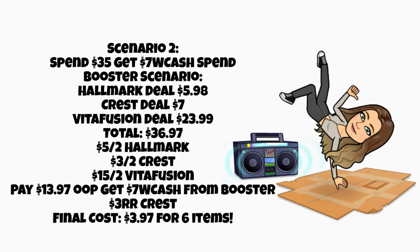Scenario number two: again, a spin 35, get $7 booster. You could grab the Hallmark deal, the Crest deal, and the Vitafusion deal — you're only a little over the $35 mark at $36.97. Use a $5 off two Hallmark digital if you have it, $3 off two Crest, and $15 off two Vitafusion. You'd pay $13.97 out of pocket — use manufacturer register rewards to lower that. Earn $7 Walgreens cash for the booster and $3 register reward for Crest, putting you under $4 for all of those items. If we don't get a spin booster at all, just add $7 back into the scenario — that would be your final cost. Still pretty cheap compared to what you'd pay before sale prices and coupons.